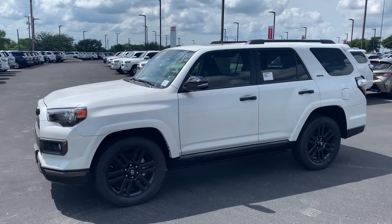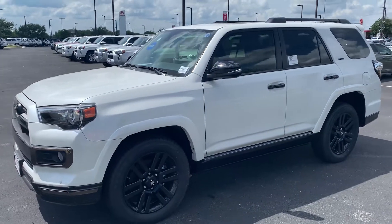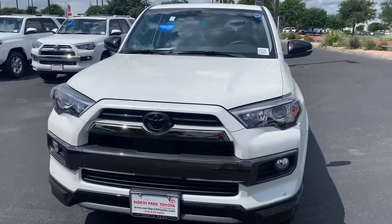Hey, it's Bo out at North Park Toyota. I wanted to bring you the 2020 limited nightshade edition. Bad boy, all blacked out. Very pretty.